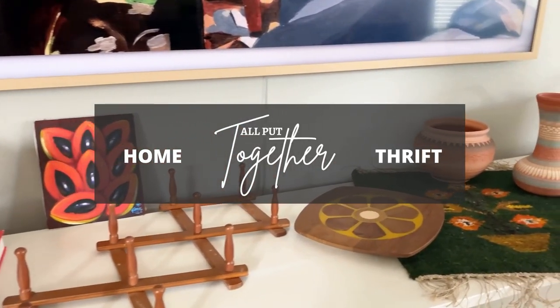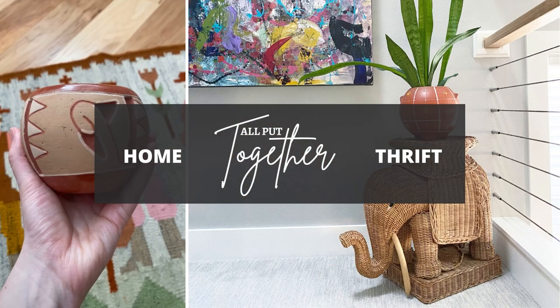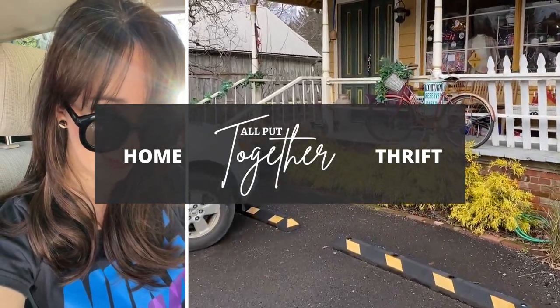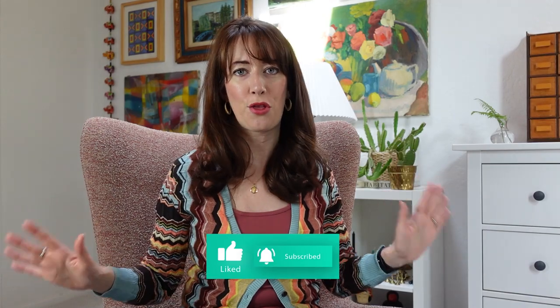The Northwest's largest garage sale event totally delivered, and I cannot wait to show you what I got. We're in my studio, and I have so many things to show you. My favorite thing to thrift is art — I got five pieces of original art, which is a total win. I also have brass, pottery, and so many eclectic pieces. Let's jump right into it.